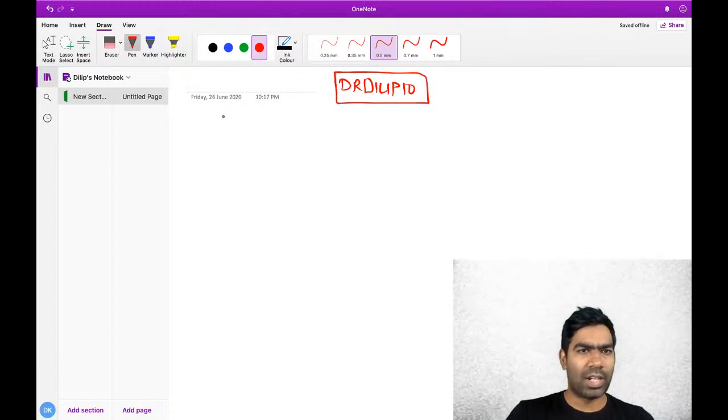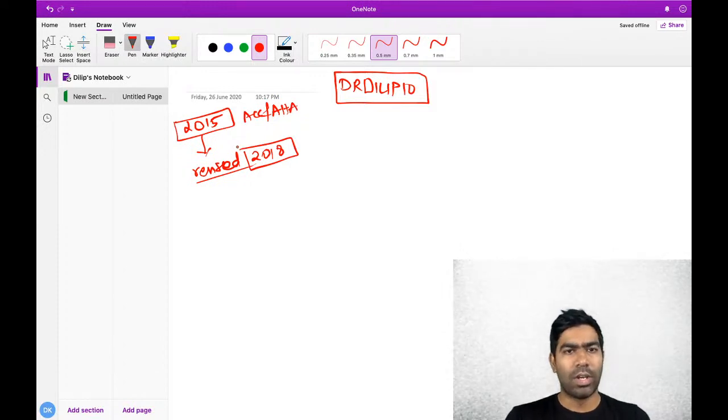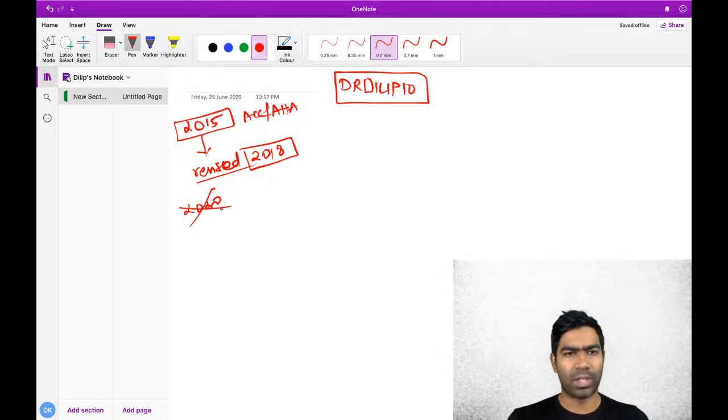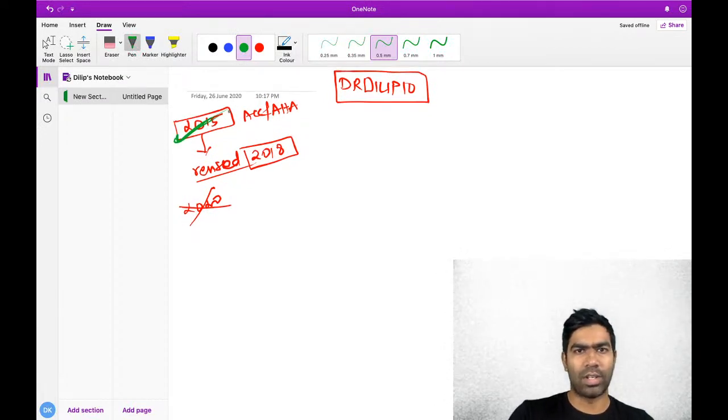There was some revision that happened in 2018. The latest guideline was released in 2015 - the ECCHA guidelines. After that, they revised in 2018. Not much changes, only with regards to prognostification. Apart from that, there is no much difference. We are going to see the bulk of the guideline first.